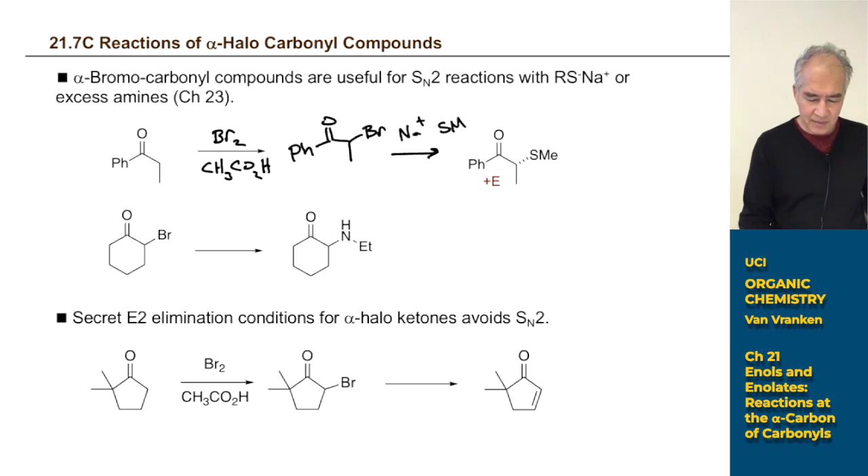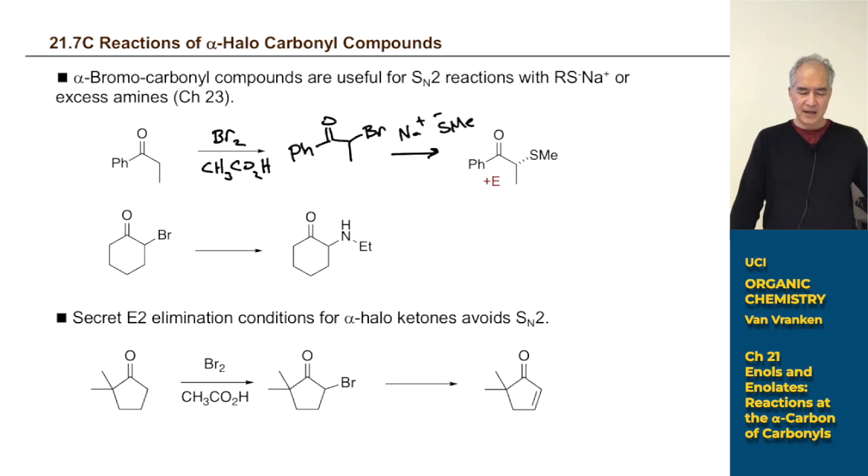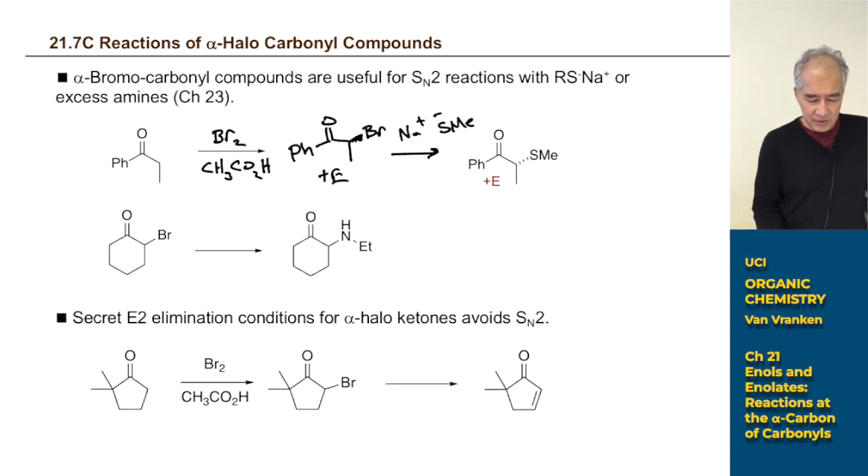Having an alpha-bromo ketone is great because now you have a potential leaving group for SN2 reactions. You can treat it with sodium methoxide, though methoxide is not ideal since it's a strong base. Thiolate anions are nucleophilic but not strong bases, so you can cleanly displace the bromide. You do get a racemic mixture, so watch for stereochemistry. You can also displace with amines like diethylamine to form a nitrogen-carbon bond — we'll cover this more in Chapter 23.